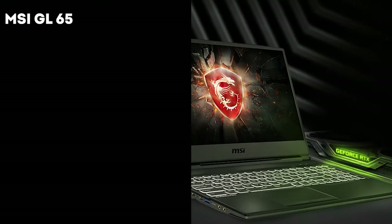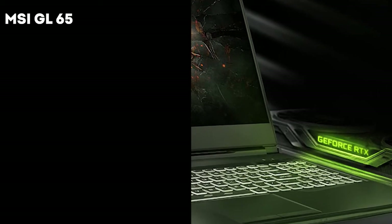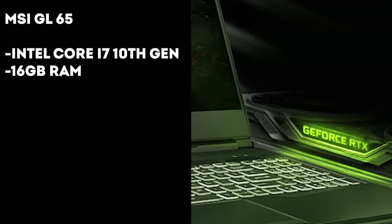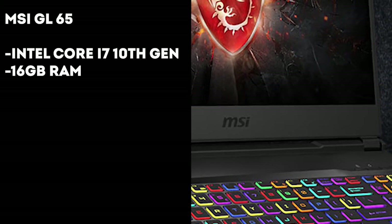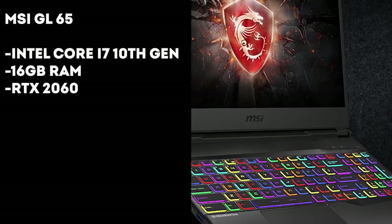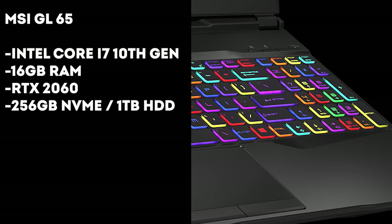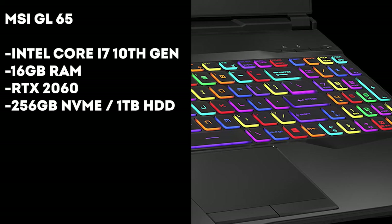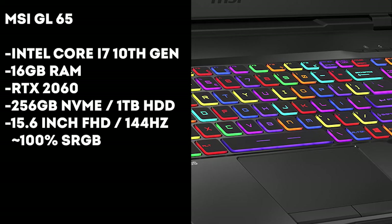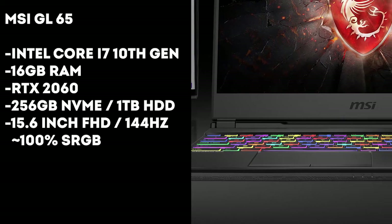The next laptop is the MSI GL65, which comes with a beautiful design and amazing specs. It comes with an Intel Core i7 10th gen processor with 16 gigs of RAM and the RTX 2060 graphics card for top-tier gaming. You get 256 gigs of NVMe storage as the main drive and one terabyte of hard drive as a secondary drive.